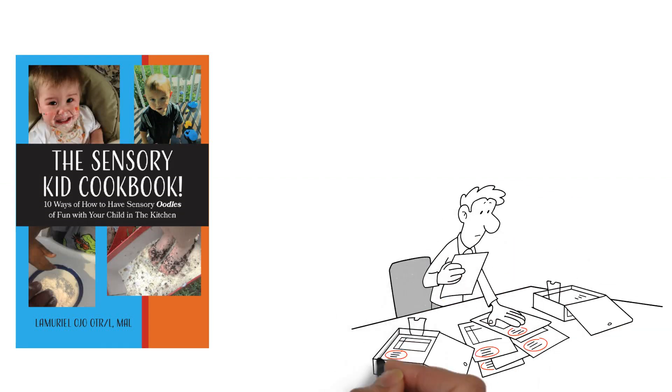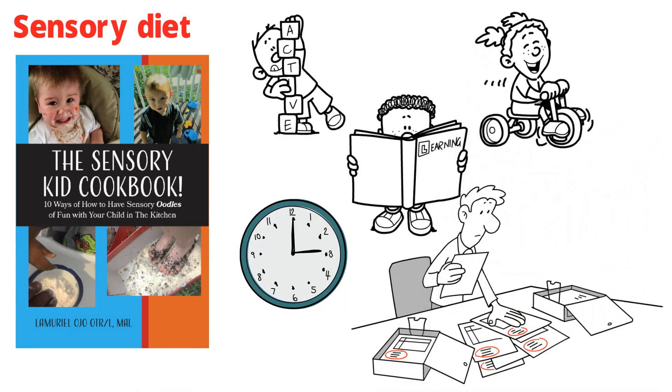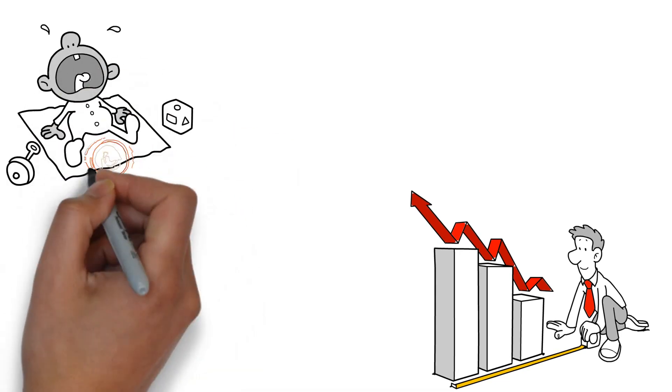This book, The Sensory Kid Cookbook: 10 ways of how to have sensory oodles of fun with your child in the kitchen, was written to address and add to any sensory diet with consideration in mind of time and maintaining fun factor. A simple recording and guidance chart are also included, along with how to handle negative behaviors when they arise.